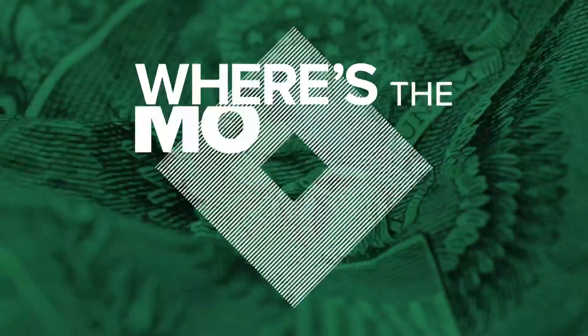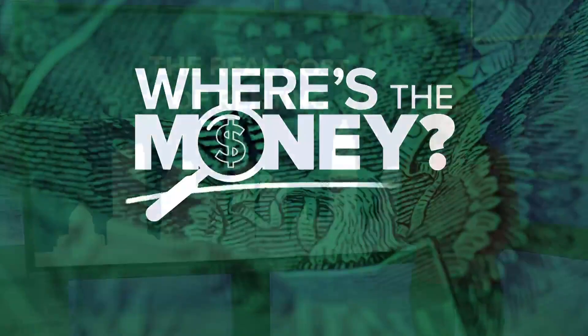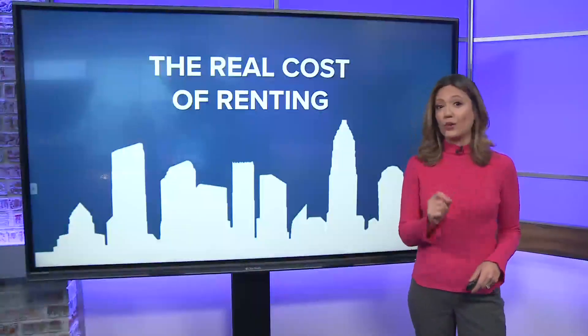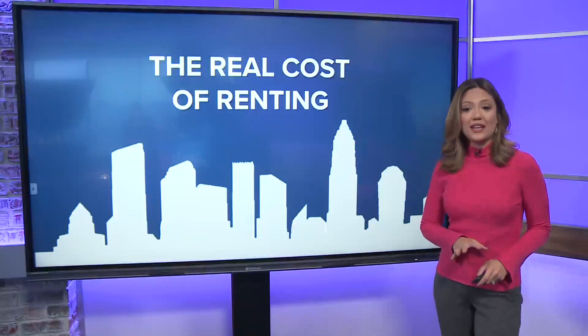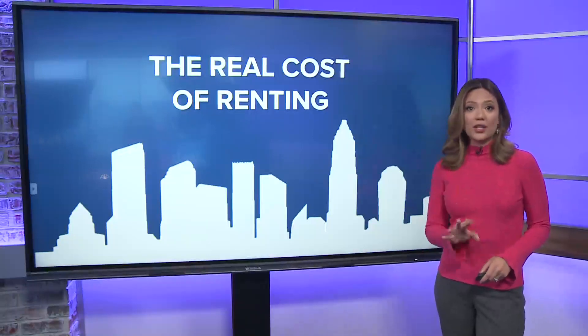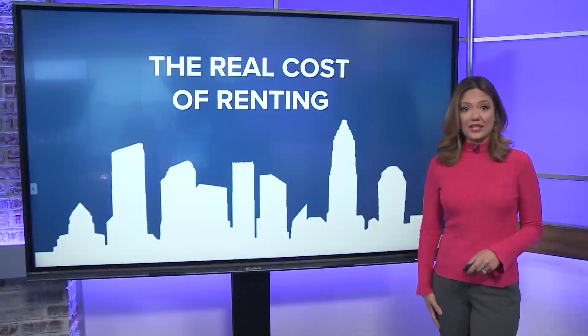Well, it is no secret that renting in Charlotte is likely to leave you asking where's the money, but there is some shocking new research showing just how expensive it really is. A new study from Zillow found it would take about four people earning minimum wage to cover the cost of rent for an apartment in the Queen City.